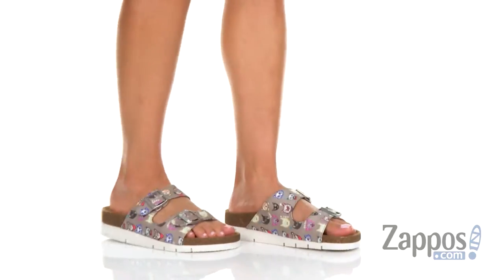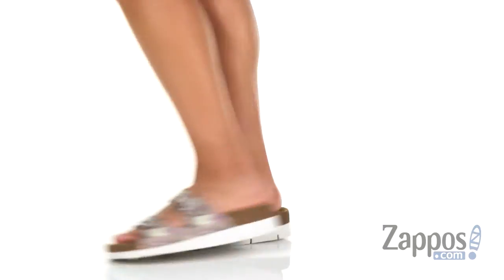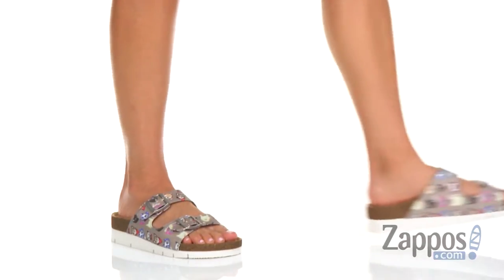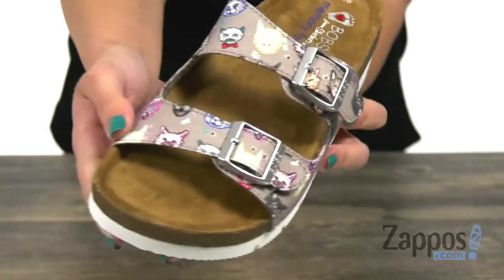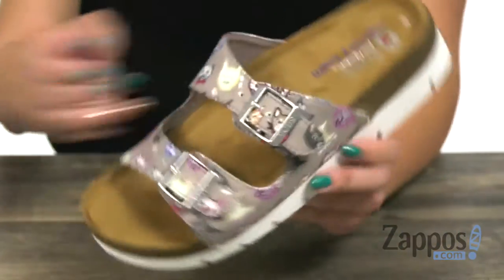Hi guys, Autumn from Zappos here and this is the Bob's Bohemian by Bob's from Skechers. These sandals are totally decorated with a bunch of kitty cats and mew mews — look at that, so perfect, nice and soft. Really cute pictures.